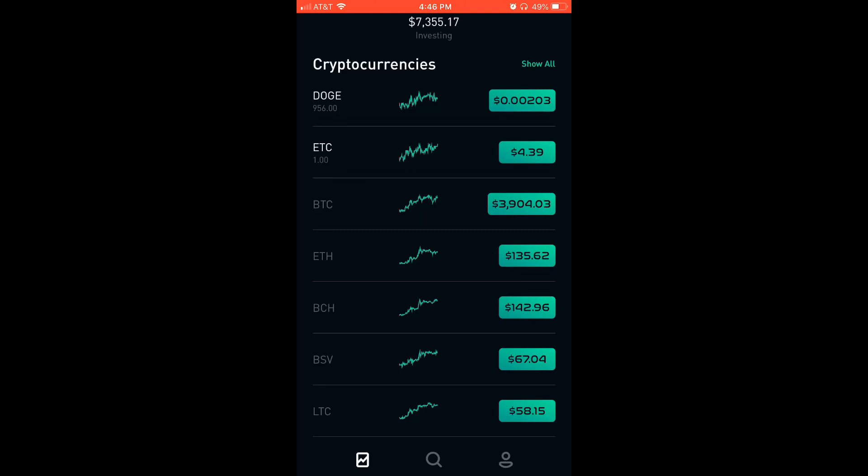Everybody has their theories, but my theory is pretty much foolproof based on my experience with life. So what I would do with a thousand dollars: I would invest $600 into stocks, $300 in index funds, and then $100 into ETFs. And I'll break that down for anybody that's not understanding.